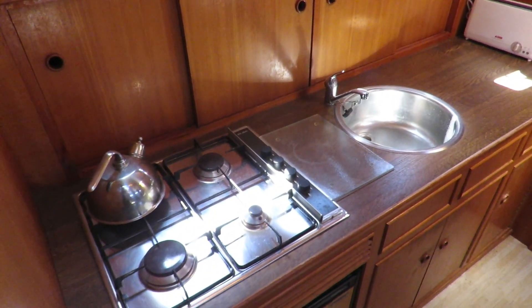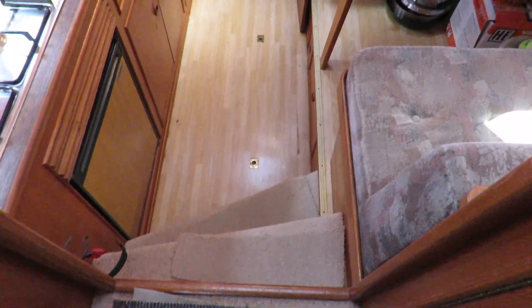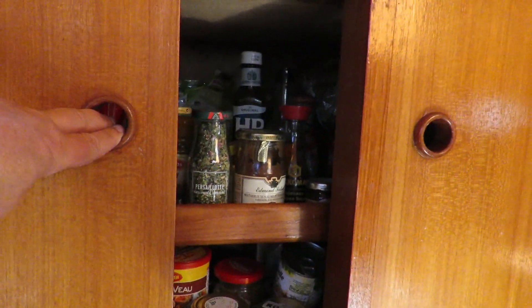Galley with a full gas burner and a fridge — there is no oven on that boat. Let's go down that galley: storage under the floor, and under the sink there is the fridge, cupboards, more space, and more storage on top of the sink.